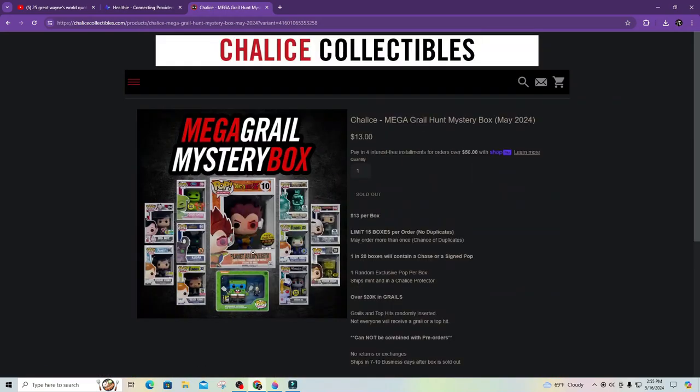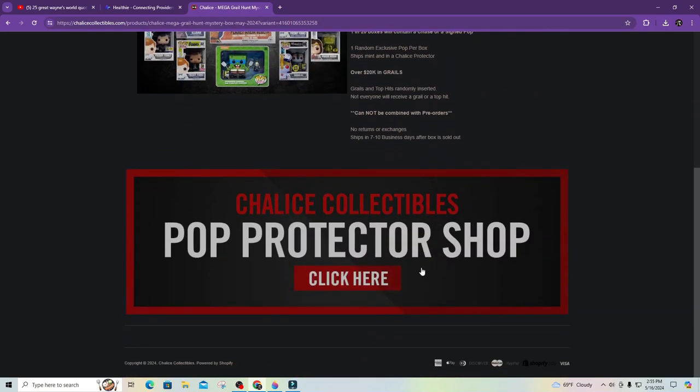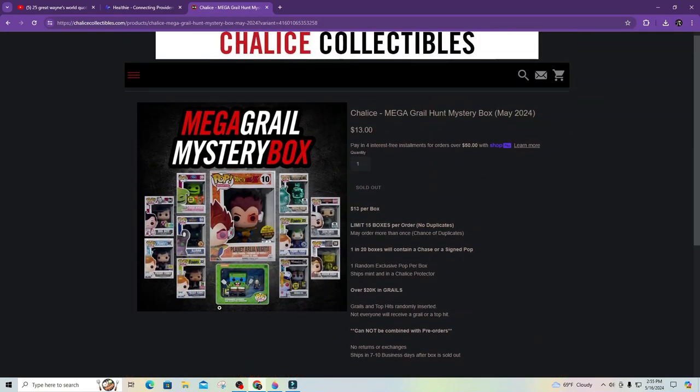So this is the main pictures — it did sell out. I don't know how many boxes were total in the run. But either way, we got two of them.